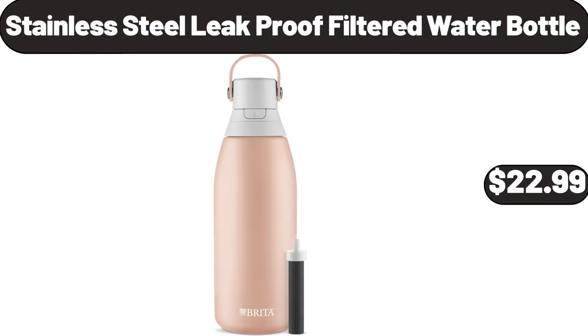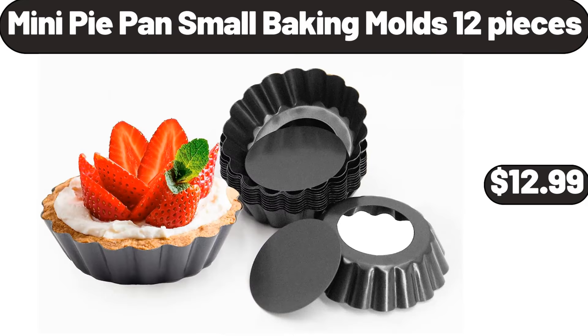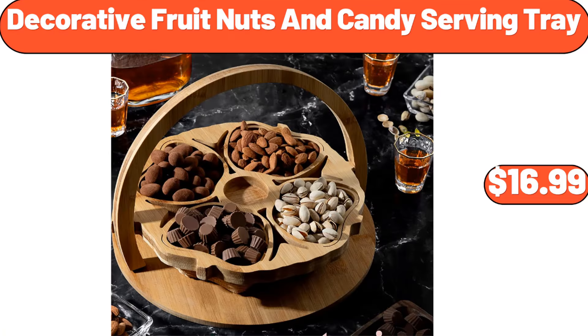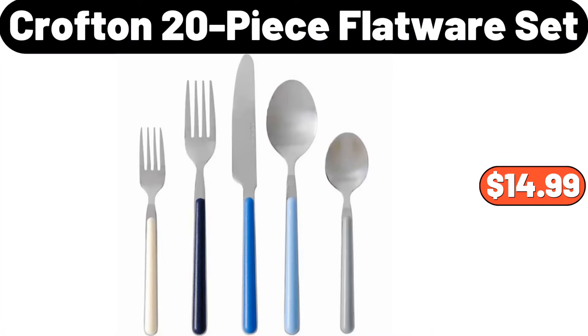Stainless Steel Leak Proof Filtered Water Bottle, $22.99. Mini Pie Pan Small Baking Molds 12 Pieces, $12.99. Wild Terra Maple Almond Cereal 15 Ounces, $7.99. Decorative Fruit Nuts and Candy Serving Tray, $16.99. Crofton 20 Piece Flatware Set, $14.99.